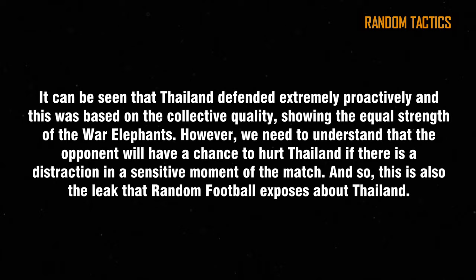However, we need to understand that the opponent will have a chance to hurt Thailand if there is a disruption at a sensitive moment of the match. This is the leak that Random Football exposes about Thailand.